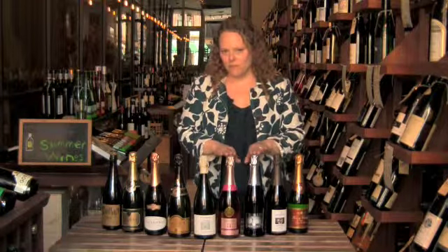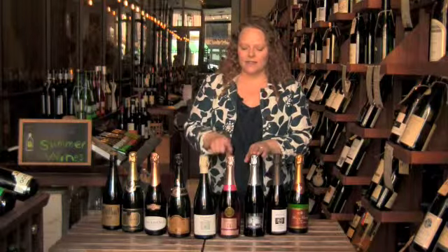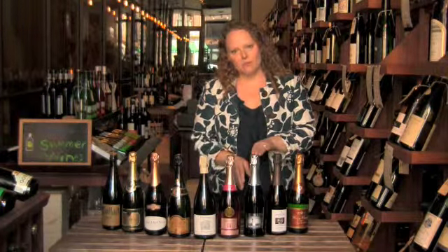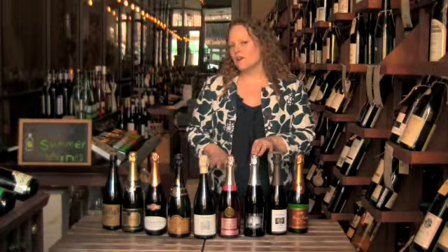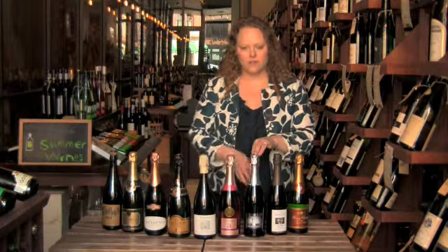Some things you might be familiar with — Prosecco, I think everybody's favorite bubbles, and second to that is Cava. Prosecco is from Italy, made from the Prosecco grape. They're fruity, they're light, they're fun, they're really delicious for every day, and they're generally very affordable. At $17, the Soligo is wonderful.